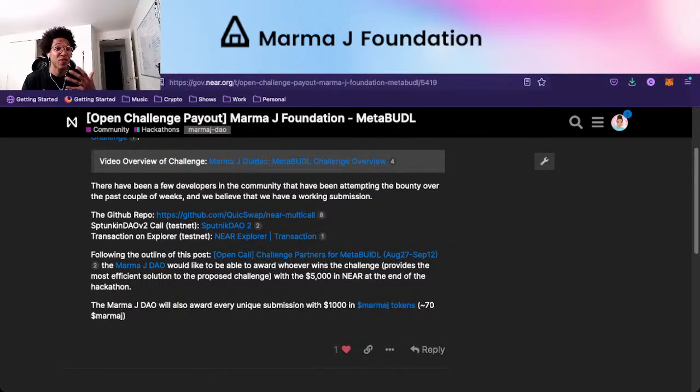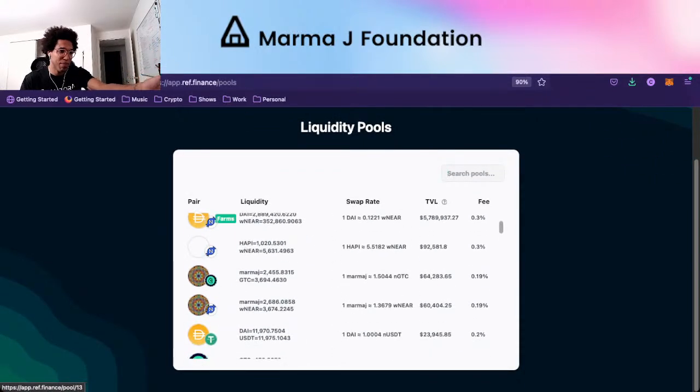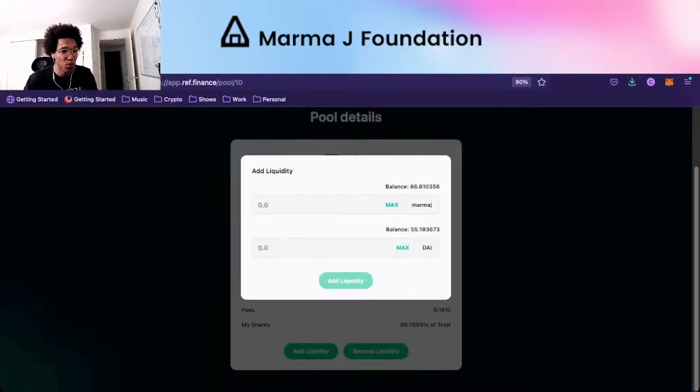We're going to distribute these tokens. If someone wanted to sell half and keep some in DAI, they could view the pools. When you search pools you can scroll down and see all the different pools — MarmaJay Gitcoin, MarmaJay WNEAR. If you just type in MarmaJay, you'll see there's a MarmaJay DAI pool. If you wanted to add liquidity to this pool, you could hit max — that should take all the DAI you just got when you sold, plus the rest of your MarmaJay.